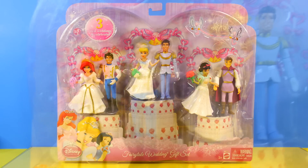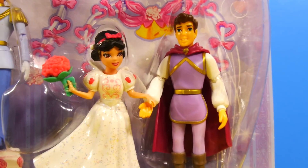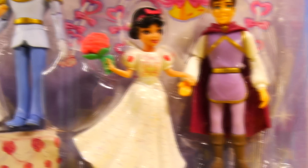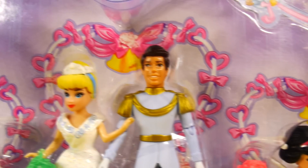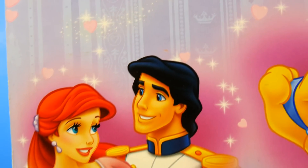Hey guys, this is Disney Cars Toy Club, and today we're going to be opening our Disney Princess Fairytale Wedding Gift Set. This Fairytale Wedding Gift Set comes with Arielle and Prince Eric, Cinderella and Prince Charming, and Snow White and her prince.